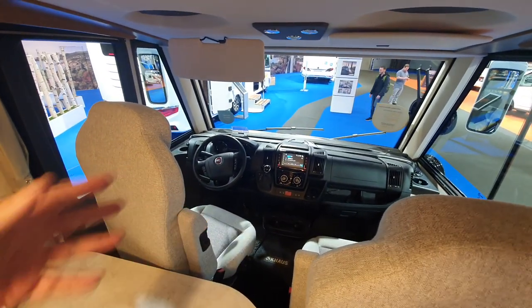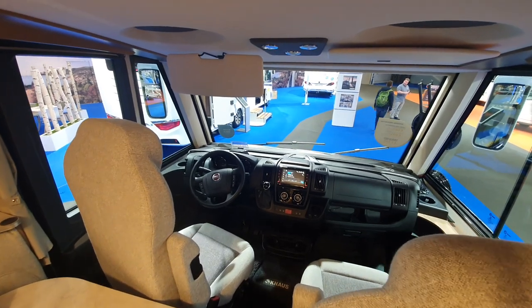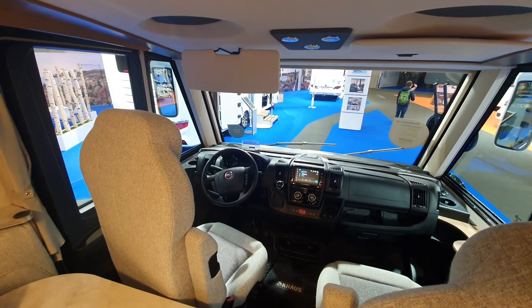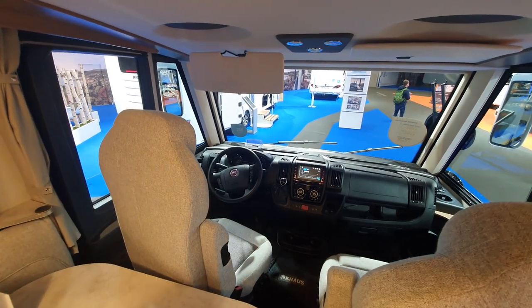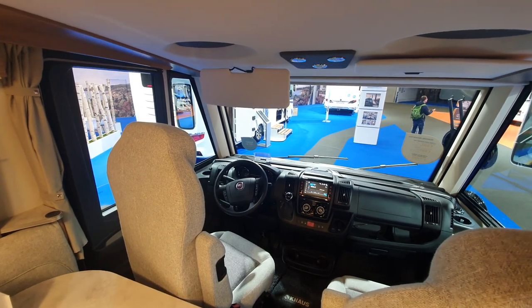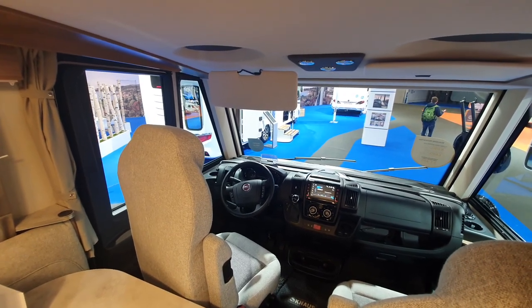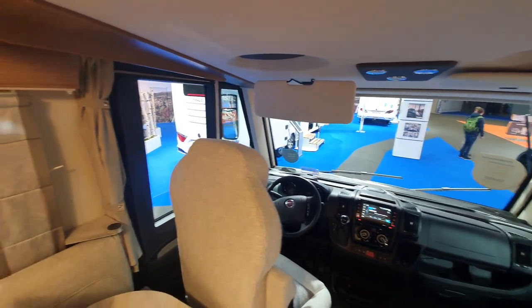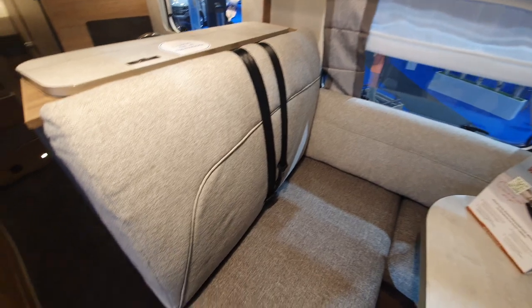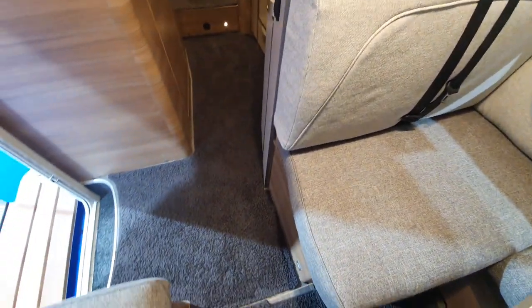It's on a Fiat Ducato basis. Fiat has one or two little problems with delivery at the moment. This one has been around a bit because, in theory, they stopped production nearly two years ago. So the vehicle may have been around that long, or it may just reflect what Fiat is capable of delivering — I don't know.